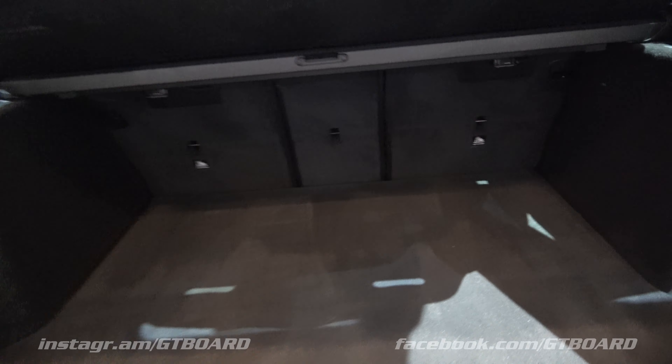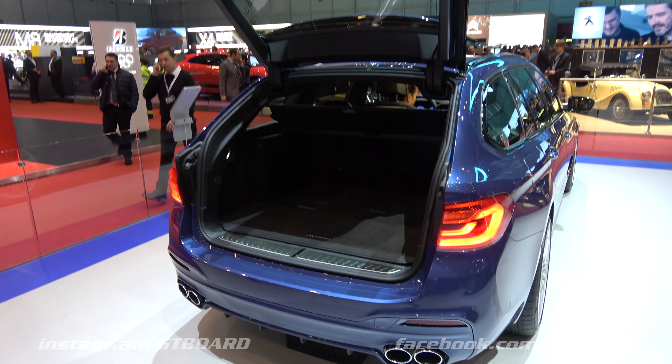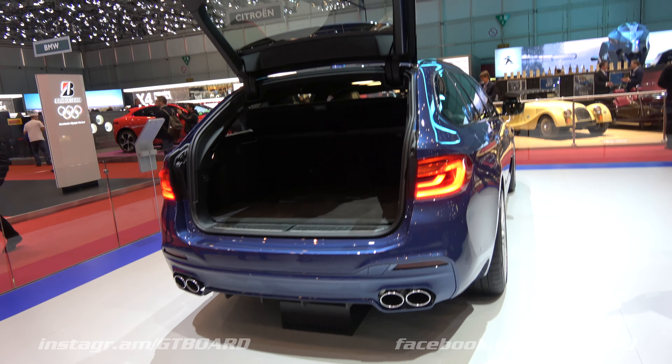It is not many cars in the world that are an estate and do 330 km per hour. It's so handy. Gorgeous exhaust.